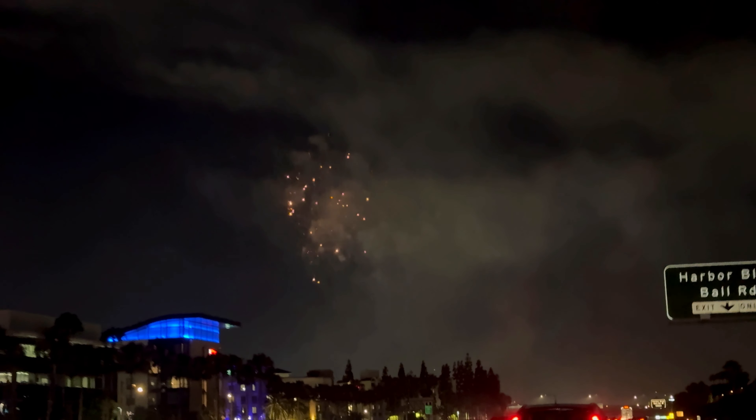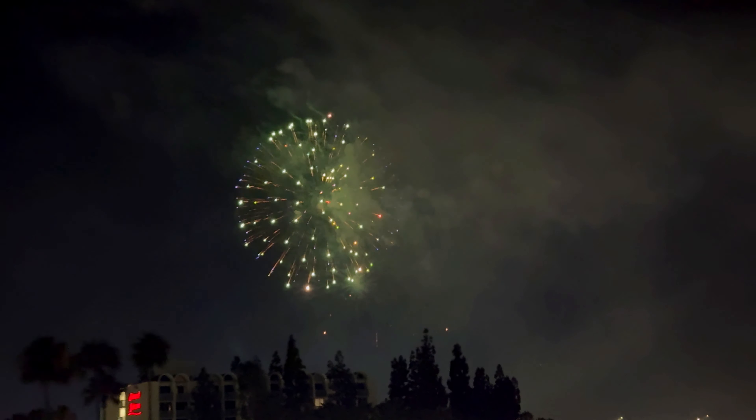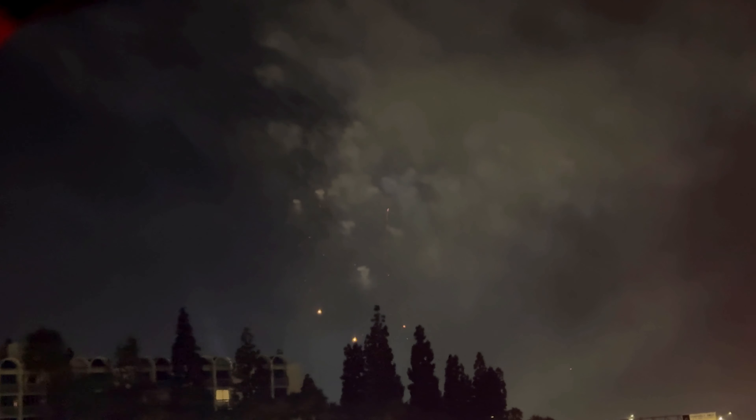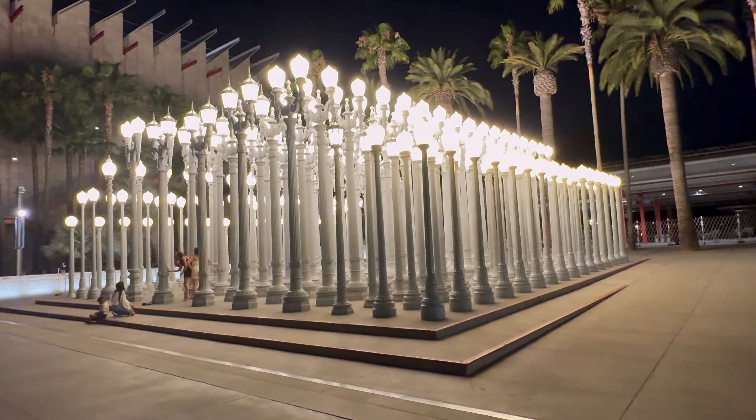While we were going to LACMA, we saw some fireworks. Here is Urban Light on a map — it is beside the Los Angeles County Museum of Arts.